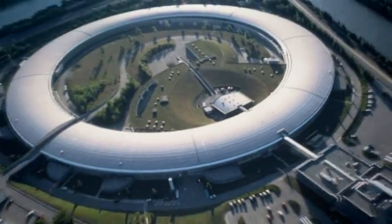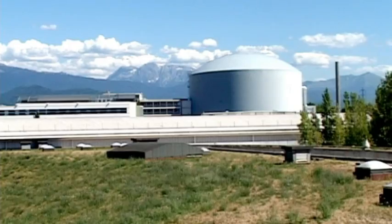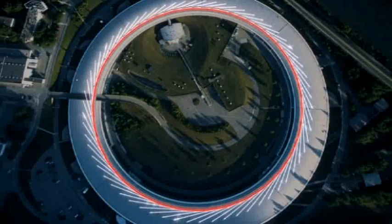At ESRF, X-rays are used to explore the microscopic and atomic structure of matter. Electrons with 6 billion electron volts circulate in a storage ring 844 metres in length, their speed almost matching that of light.